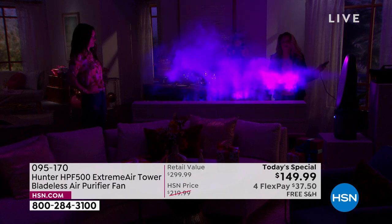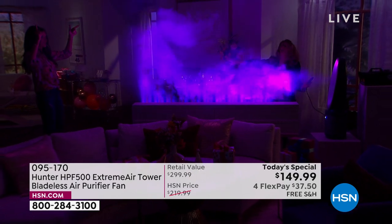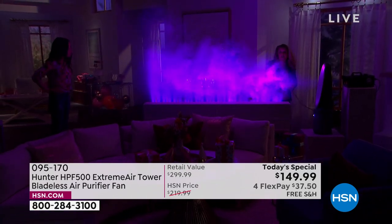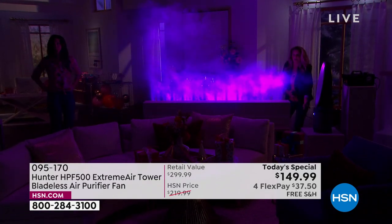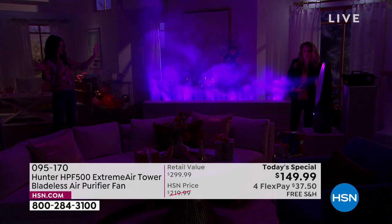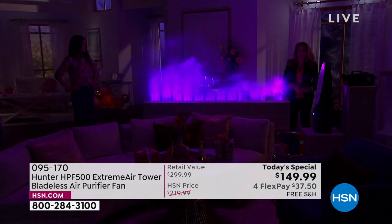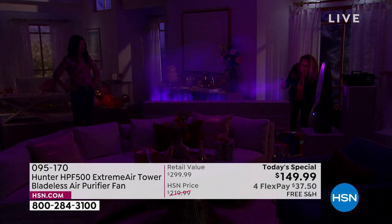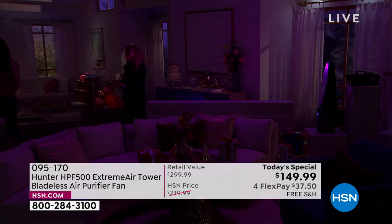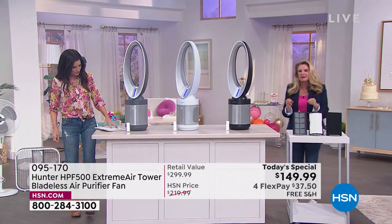We're going to turn the lights down and make this a party — look at this thing right here. It is literally the most advanced filtration system that we have: four layers of filtration. What's happening is we're pulling in all the air from the base of this unit where the filter is, and then it's coming up through the unit pushing out the cleanest air we could possibly give you from Hunter. This gets a little scientific, but I'm going to break it down so everybody can understand.